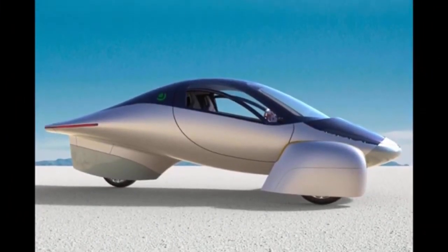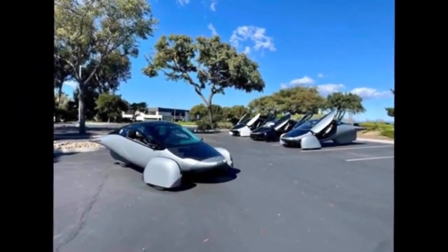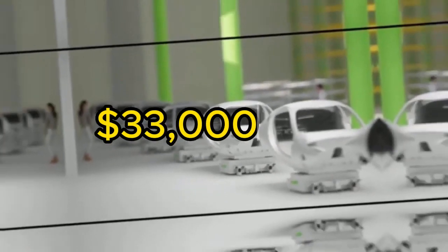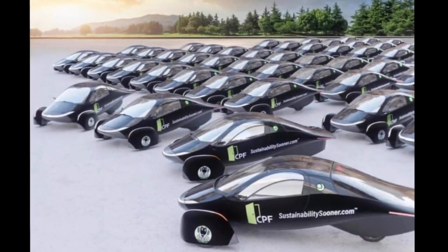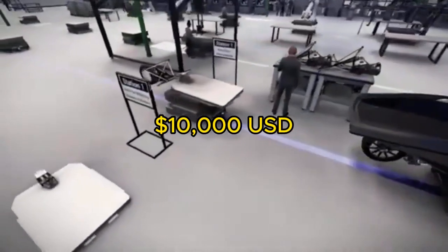The base price for Aptera is around $26,900 USD, although it might be higher by the time it reaches the market. The initial launch edition model is priced at $33,000 USD. Currently, there are about 44,000 pre-orders or reservations, with the first 2,000 units reserved for the accelerator program, which requires an investment of over $10,000 USD.